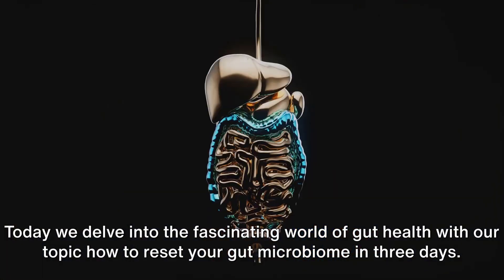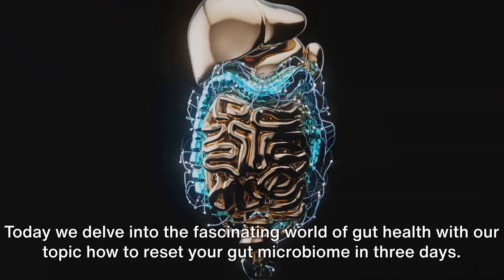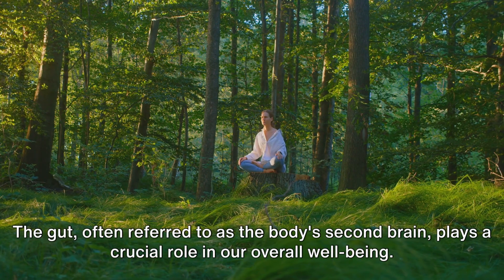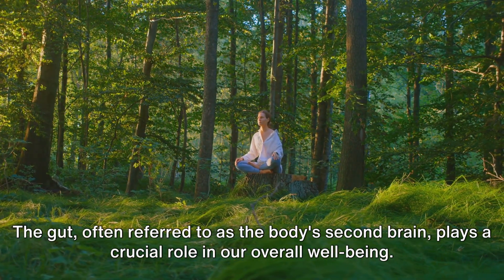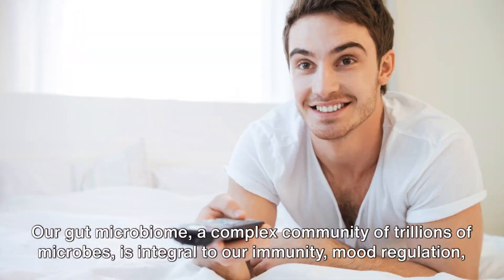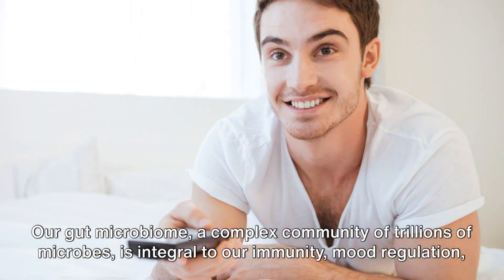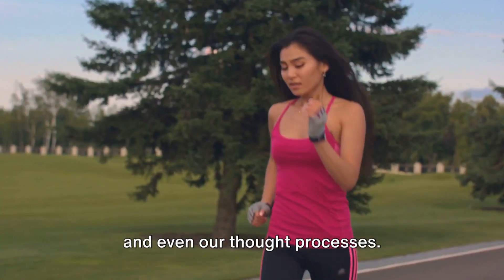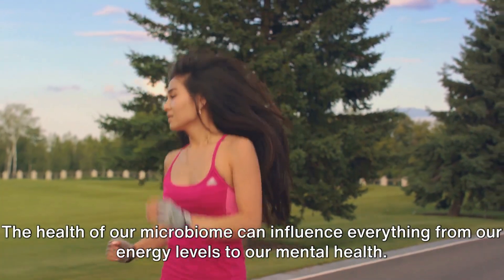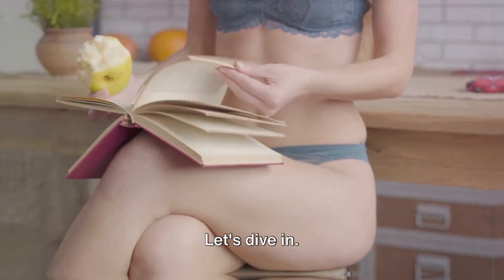Welcome health enthusiasts. Today we delve into the fascinating world of gut health with our topic: how to reset your gut microbiome in three days. The gut, often referred to as the body's second brain, plays a crucial role in our overall well-being. It's not just about digestion. So if you're looking to improve your gut health, you're in the right place. Let's dive in.